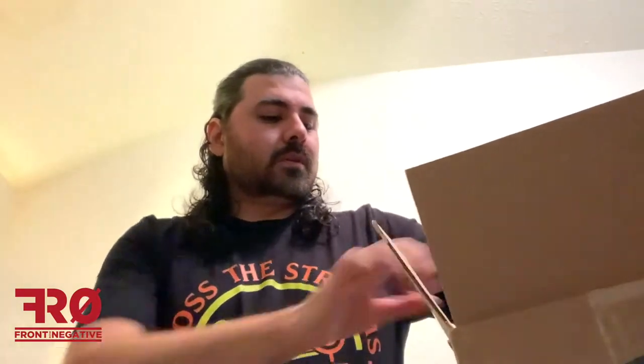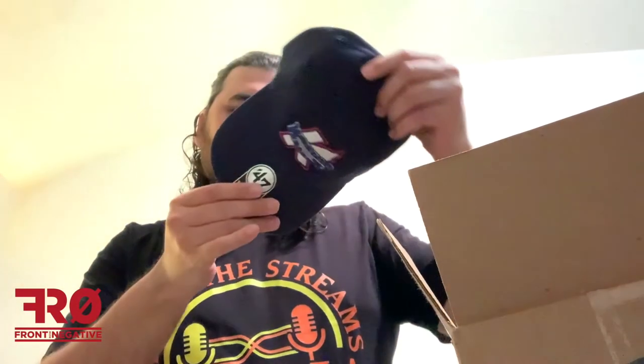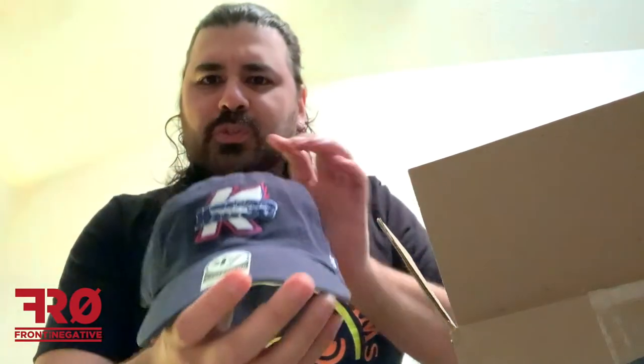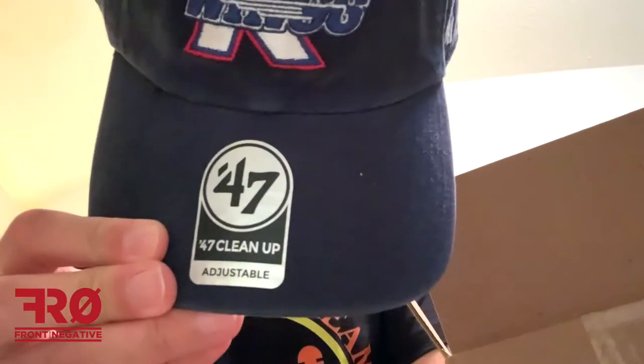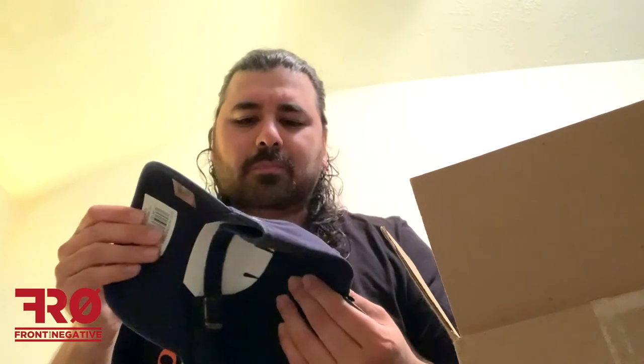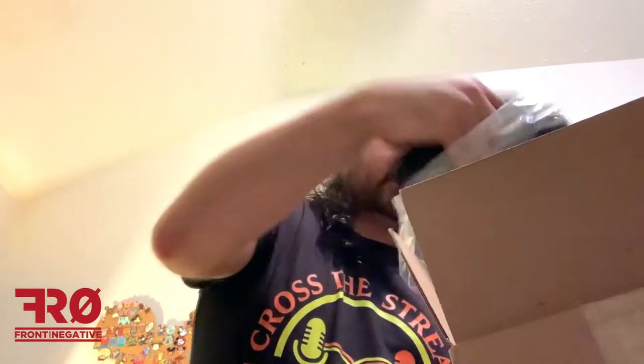Next one, number two — this one is the Kalamazoo Wings. There it is, pretty nice. It's a nice looking hat — this is the cleanup adjustable. Pretty cool logo, I do like that. Don't know anything about the Kalamazoo Wings but it is a pretty cool logo, so that's a plus. Definitely like that one.